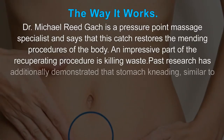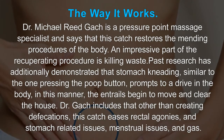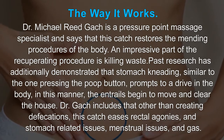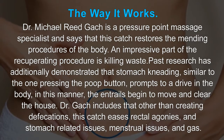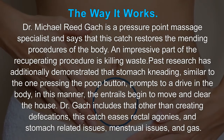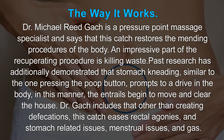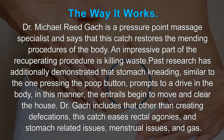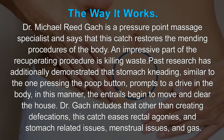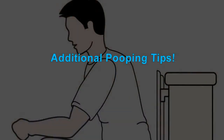The way it works: Dr. Michael Reed Gatch, a pressure point massage specialist, says that this technique restores the healing procedures of the body. An important part of the recovery process is eliminating waste. Past research has also demonstrated that abdominal massage similar to pressing the poop button prompts movement in the body. In this manner, the bowels begin to move and clear out. Dr. Gatch adds that other than creating bowel movements, this technique eases rectal pains, digestive issues, menstrual issues, and gas.